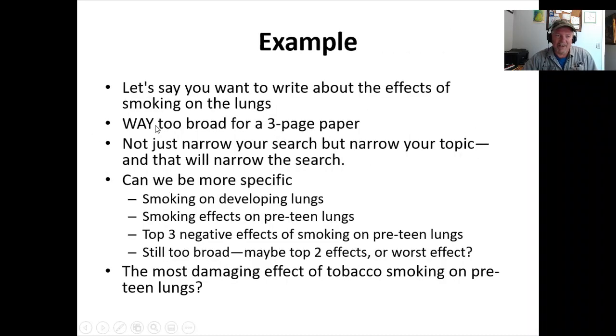Here's an example: let's say you want to write about the effects of smoking on the lungs. That's super broad — you'll get 40,000 results searching for that. Now narrow it down. Can we be more specific? 'Smoking and its effects on developing lungs' — still too many. 'Smoking effects on pre-teen lungs' — better, but still too many. How about 'the top three negative effects of smoking on pre-teen lungs'? Now we get down to 20, 25, 30 results — a more doable thing. If it's still too broad, go for the top two effects, or maybe the singular worst effect of smoking on developing pre-teen lungs. Now you've got a very specific topic, and you can pull up data, information, surveys, results, and tests to support it.